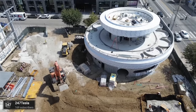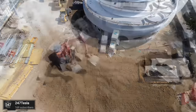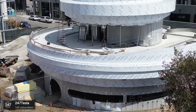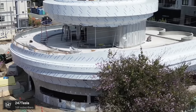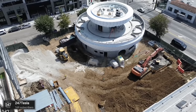24-7 Tesla on YouTube gave us an update on the Tesla Diner under construction — still making progress. The exterior of the building has some new finishing, potentially for waterproofing, but no construction has really begun on the inside. An opening later this year is still definitely reasonable.